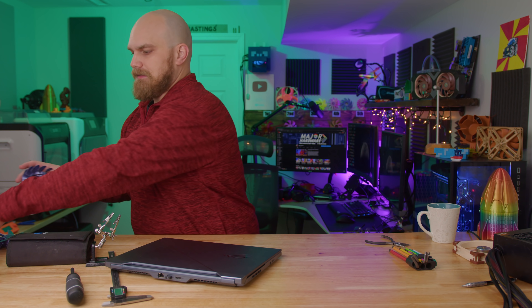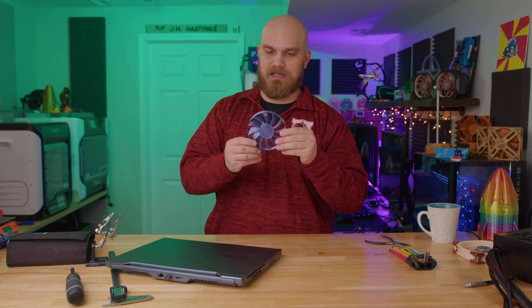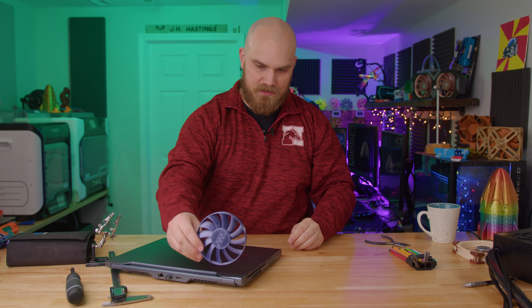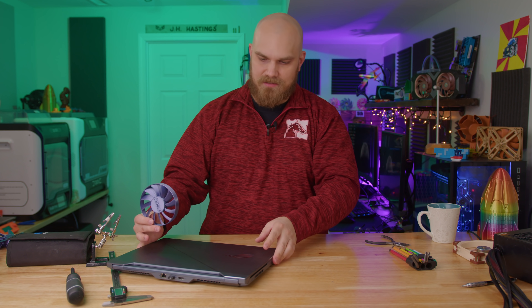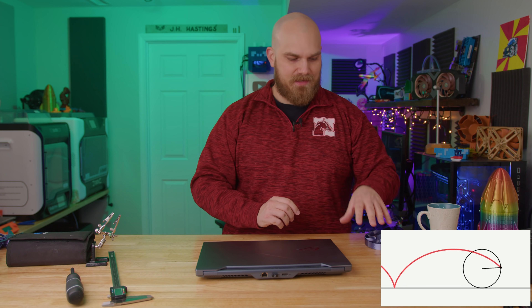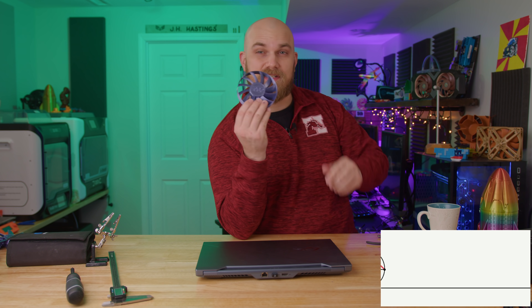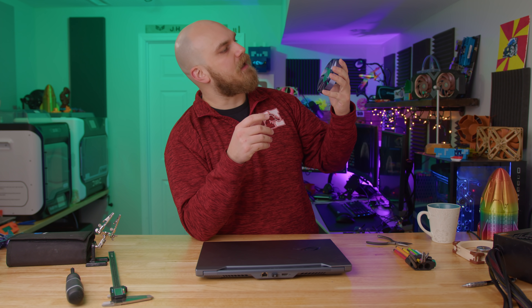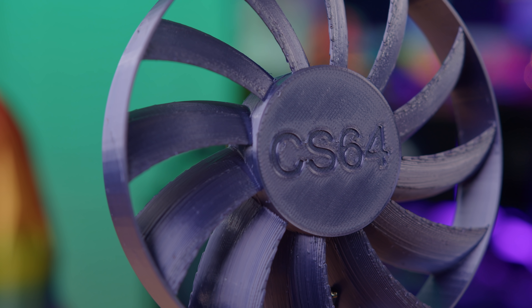A Cycloid Curve is basically — imagine if there's a point on the ring of this fan, and as this fan rolled along this computer, that point would make a curve. That curve is what was used to design the sweep of the blades. CrosbyMan said that the outer ring is just for stability, but a lot of people like the look of a fan with an outer ring.